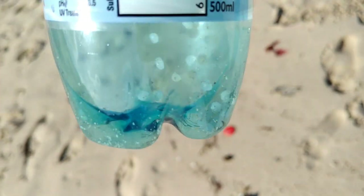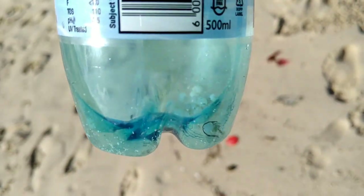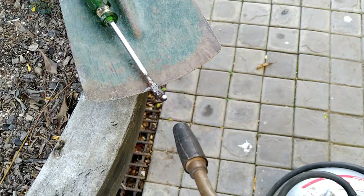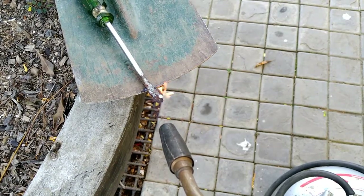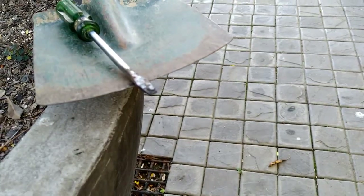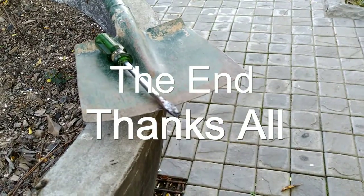It took me only about 2 minutes to pick about 50 of these guys. Let's do the flame test and see what these nurdles are made of. We'll heat that up a little bit, blow it out — and it has the distinct aroma of nylon.